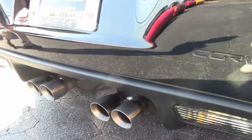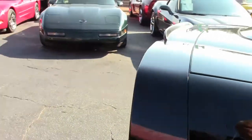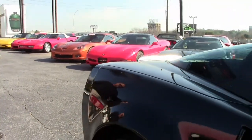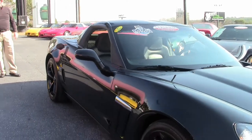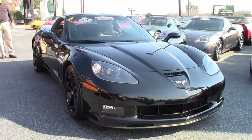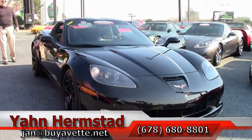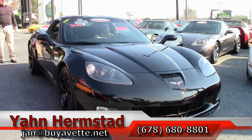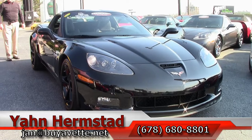The next thing I'm going to do is finish this video and do a drive quickly. This is Jan Hermstad at Biovet.net. Thank you for looking. My numbers are 404-993-5964, that would be my cell phone. Office number 770-414-5552. And hey, we're in Atlanta, Georgia.